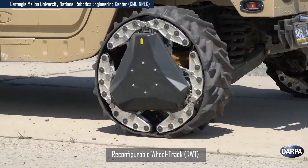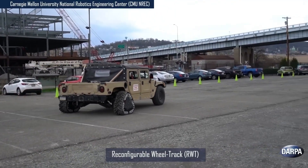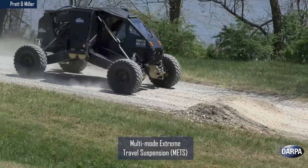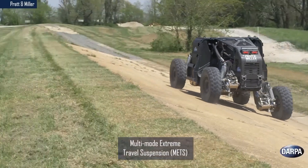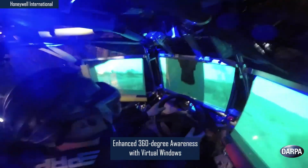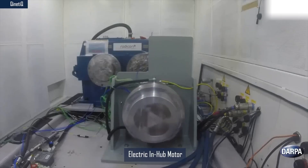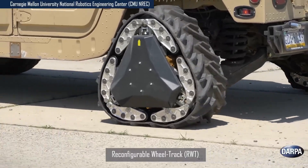In addition to its mobility and defensive systems, the Ground X vehicle integrates various state-of-the-art sensors and communication devices, enhancing its role in reconnaissance, support, and other tactical operations. With a focus on reducing maintenance needs and enhancing operational longevity, DARPA's Ground X vehicle stands as a transformative asset in rugged, high-risk environments where adaptability, speed, and resilience are paramount.